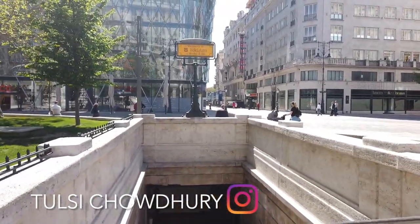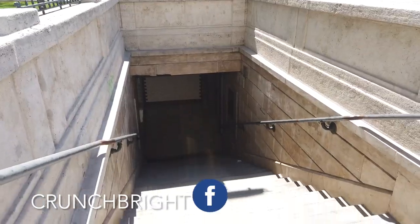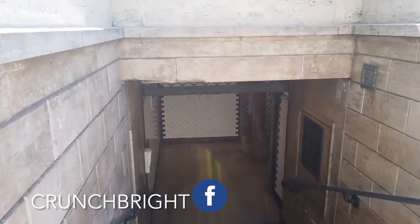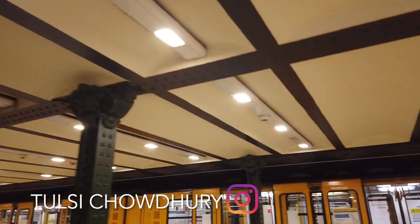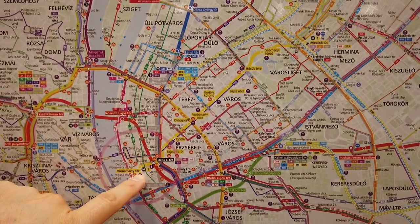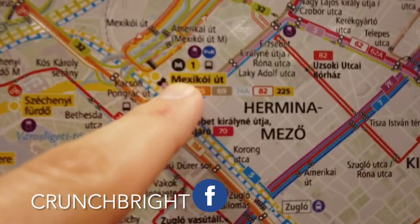Metro Line One is locally known as 'kisföldalatti,' as you can see on the yellow placard, and it means 'little underground railway.' I am currently at Vörösmarty Square, and this metro goes all the way to Városliget. Its final destination is at Mexikói út, which means Mexico Street.